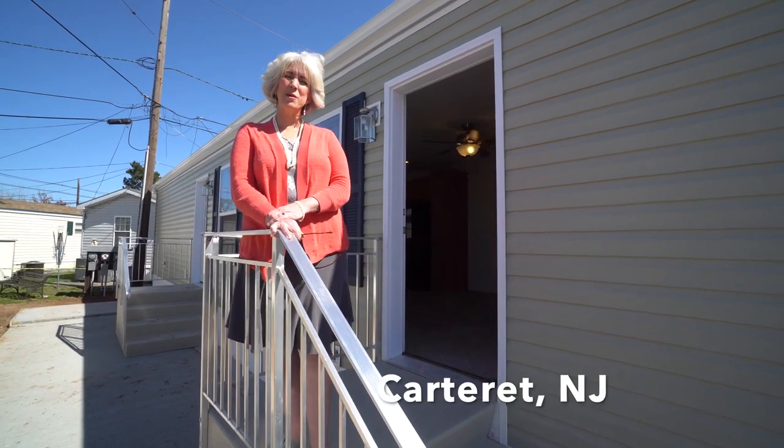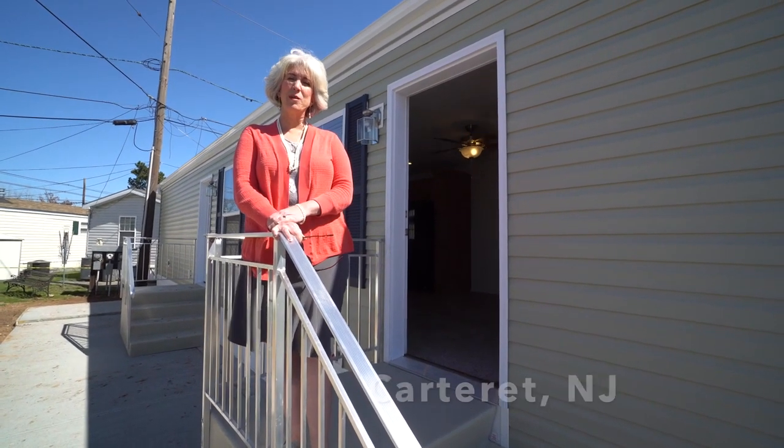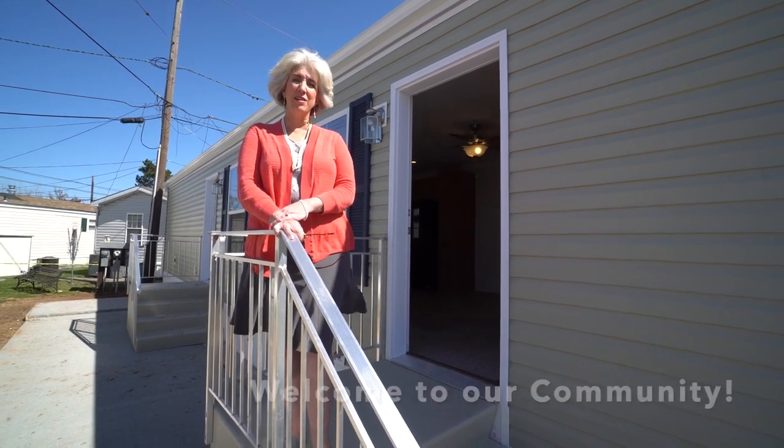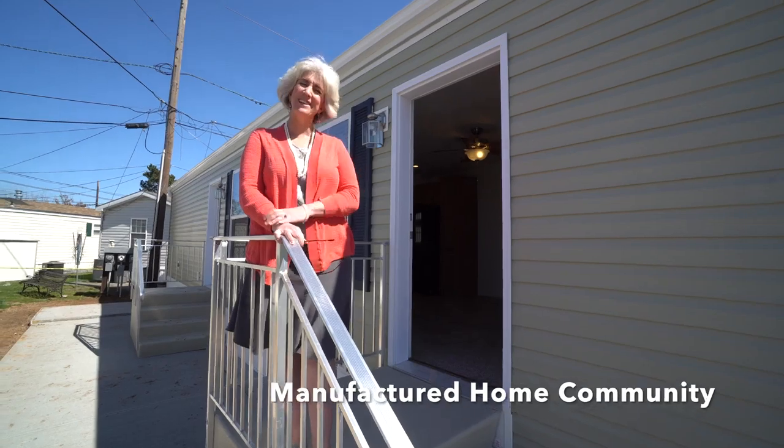Hi, welcome back to Carteret Mobile Park. We're here today with a brand new house that arrived. This is a two-bedroom, one-bath at lot F2. Come on in, let's take a look.